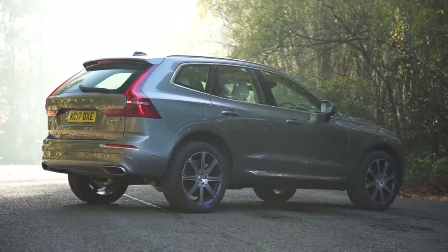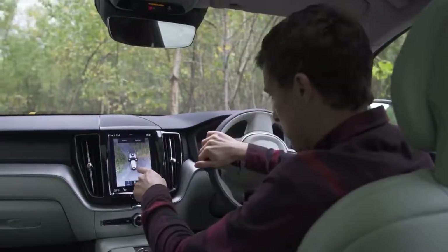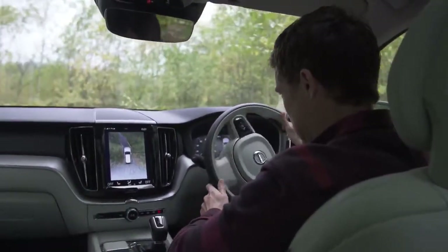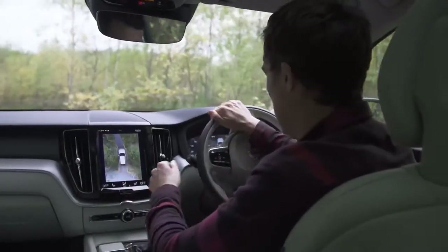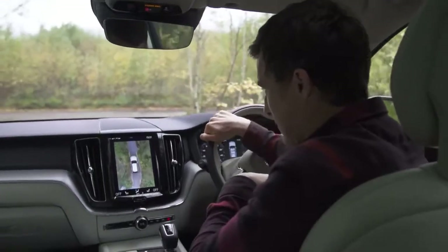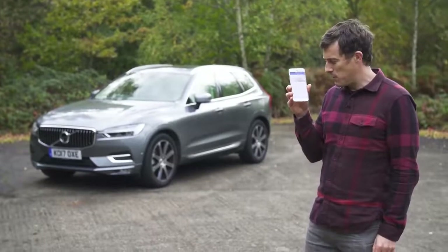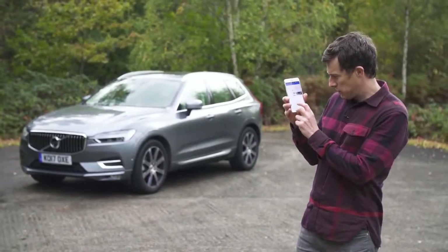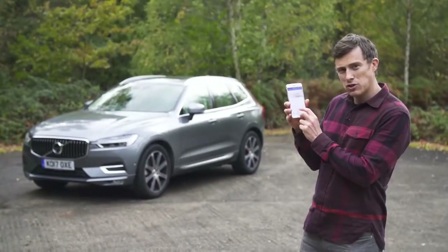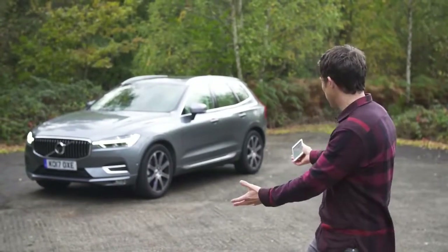There's still plenty to like about this car. Here are the CarWow five cool features. First, the glorious bird's eye view camera really helps you navigate tight spaces — such high resolution with lovely graphics. Second, with the Volvo Encore phone app you can monitor your car remotely and do things like flash the lights, sound the horn, and even remote start the car.